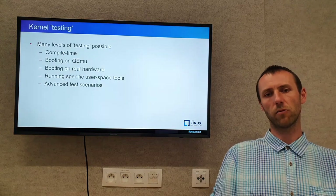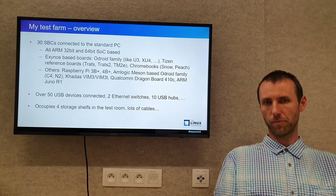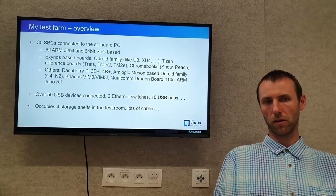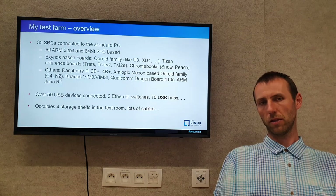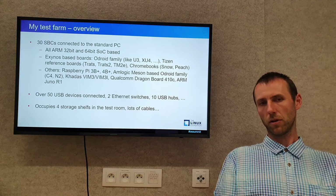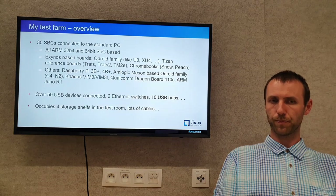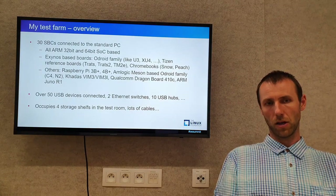If you want to do tests on real hardware, you first have to have such hardware. The easiest way is to have a test farm. There are various approaches to a test farm and separate lectures about that, but I will quickly show how my test farm looks like. I have about 30 single-board computers connected to a standard PC. All are based on 32-bit or 64-bit ARM CPUs. For historical reasons, I have a lot of Exynos-based boards because I did a lot of Exynos development.